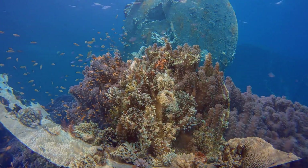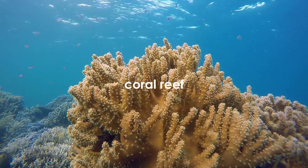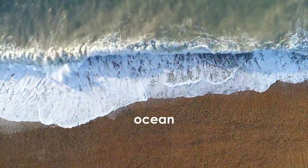The three main ecosystems of the marine biome are coral reefs, estuaries, and oceans.